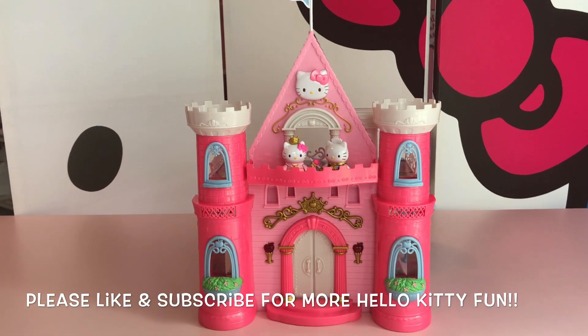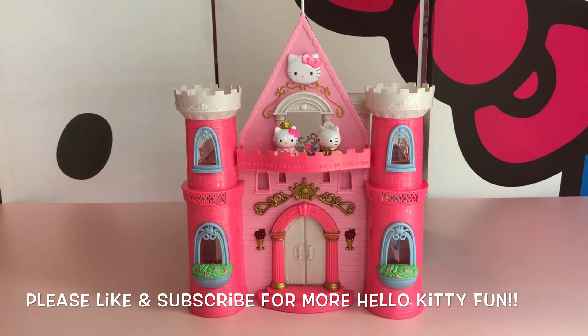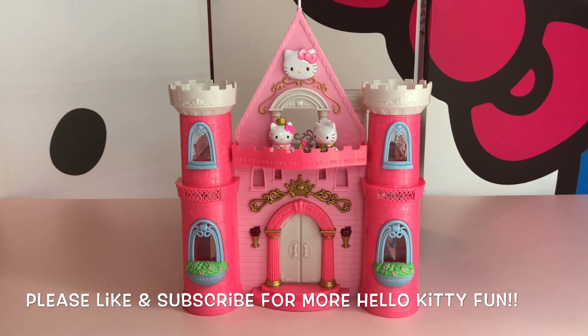Thank you so much for watching. I hope you enjoyed the video. If you did, please give it a big thumbs up and make sure to subscribe for more Hello Kitty fun. See you later!